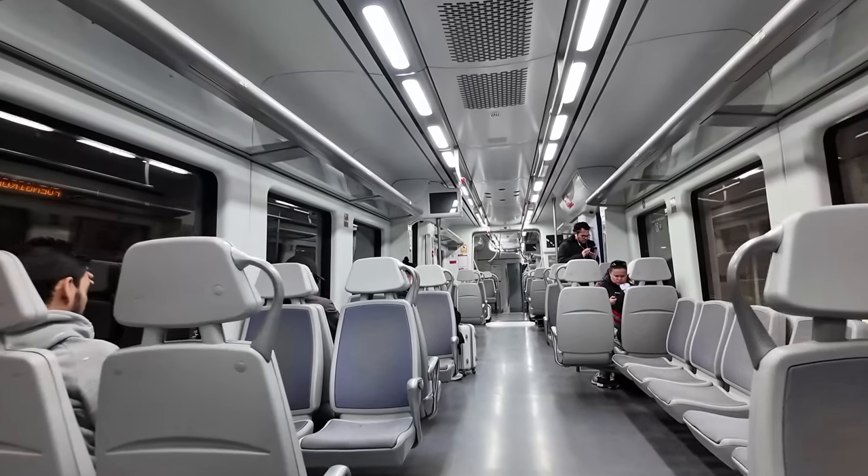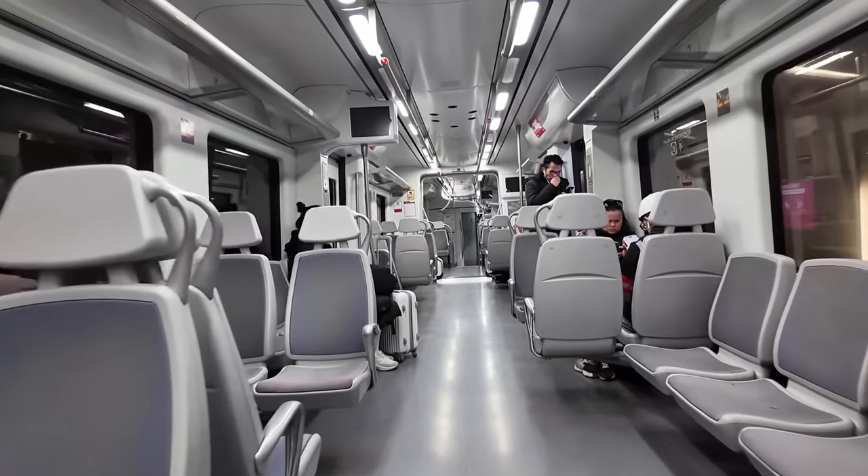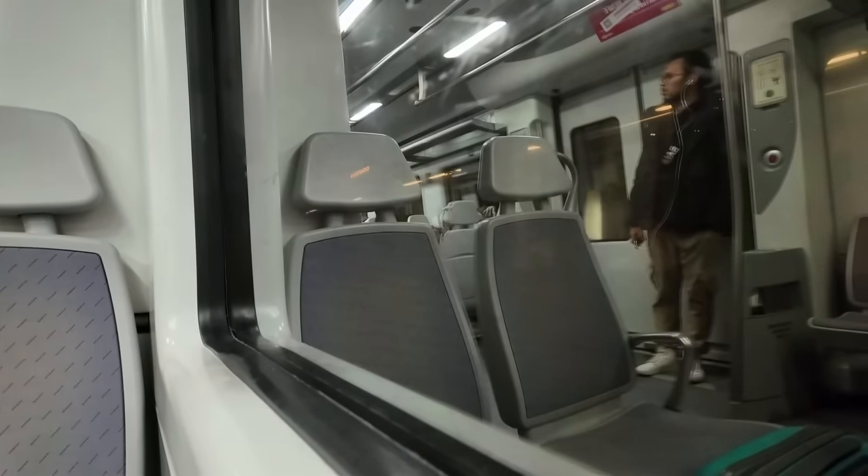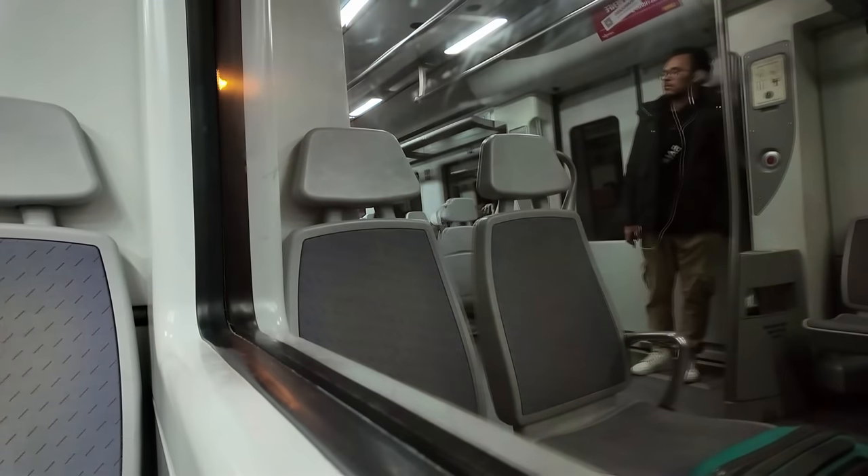I'm on board the train now. This is one of Renfe's commuter rail services. I'm going to be travelling along the C1 Costa del Sol line. I actually had written down C1 bus - I genuinely thought we were taking a bus to the airport, but it turns out it's actually a train line. I am on board a Class 464. We are actually going to be sitting on the platform here for another 15 minutes before we depart, but once we do, we've only got about 11 minutes and four stops through to the airport.